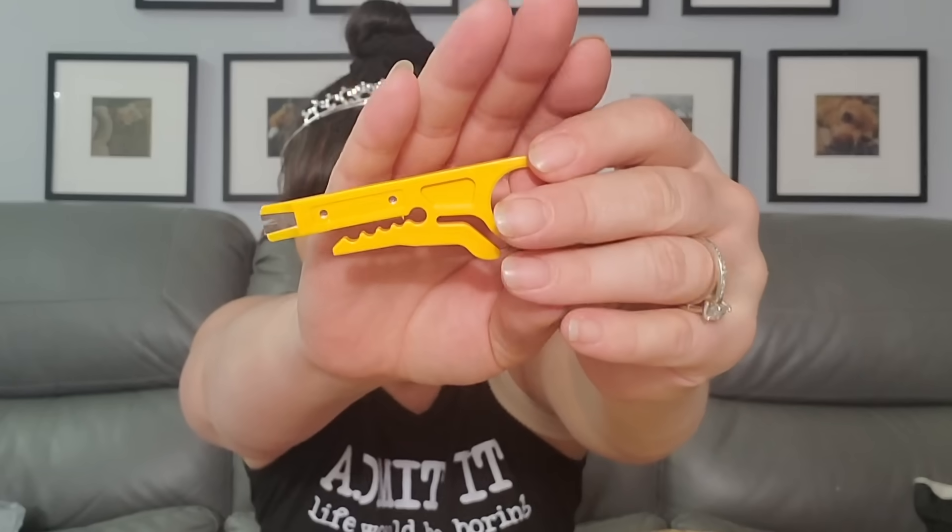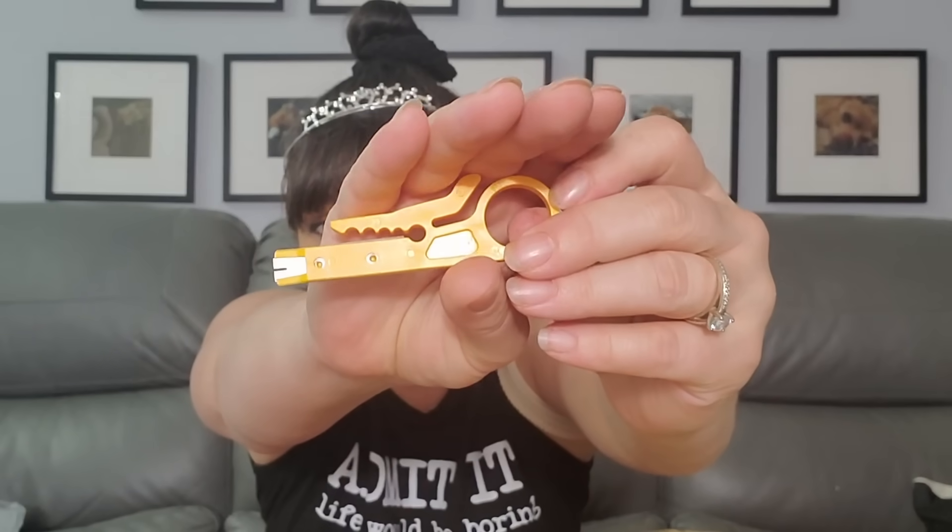I think I got this for Rob — it's a wire cutter. One day he was looking for a wire cutter and we were searching through all our tools. All our stuff in the back is a hot mess, so I got him this little thing. He can carry it with him without it taking up a lot of room.